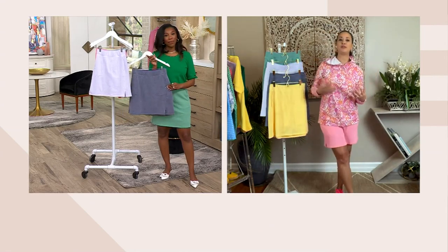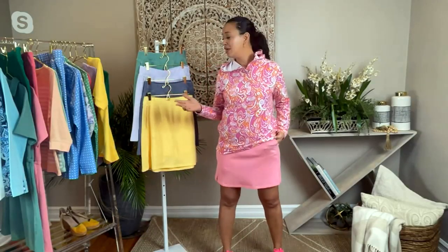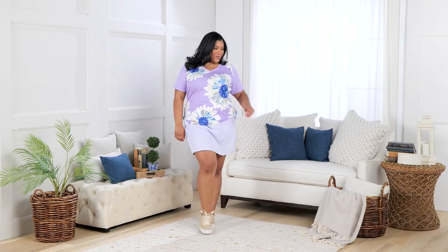We talk about athleisure wear — you don't have to be playing pickleball, you don't have to be playing tennis or doing yoga. This is something that you can wear throughout the day. Go for coffee in the morning with your friends, go for lunch, take the dogs for a walk, and wear this all day and feel good in it.